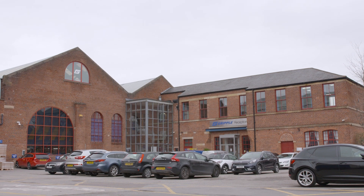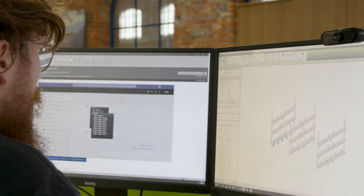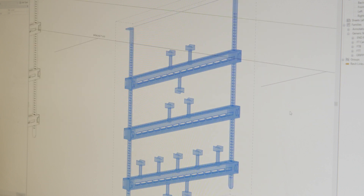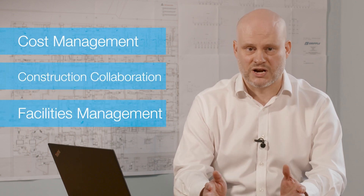Our team of technical engineers and specification managers work closely with project teams to offer support such as CPDs, technical submittals, and we're able to support Revit models and can work in your own design environment. BIM models are available in a range of file formats and offer full connectivity to product data, which can be used to aid cost management, construction collaboration and facilities management.